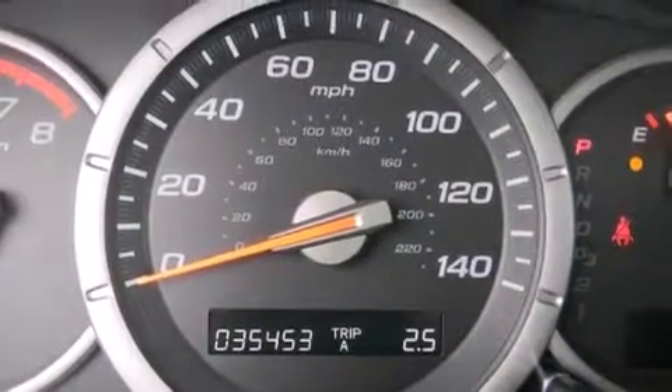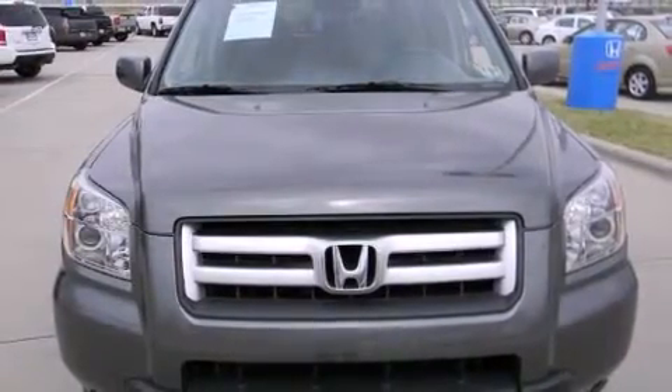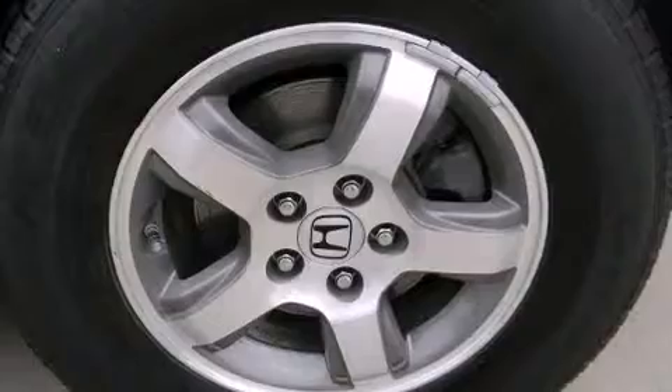You and your passengers will enjoy the stereo system, which includes a CD player with AM-FM radio and seven speakers, enhancing the audio experience throughout the interior.